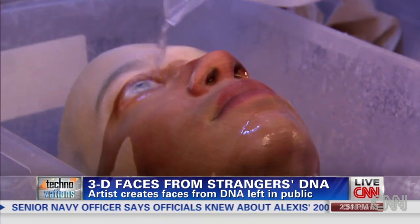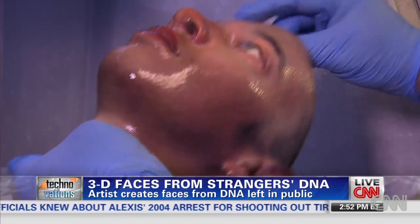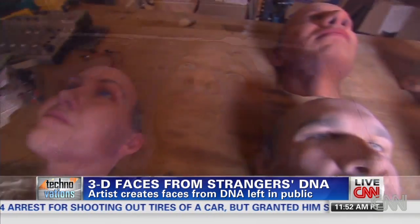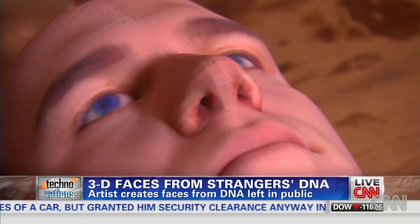But there are limitations. The length of a person's nose or shape of his or her face cannot be determined. The faces have a general likeness — it might look like a family resemblance. Right now, I can't determine age, so all of my masks are aged between 20 and 40.